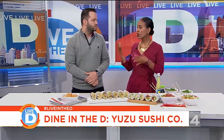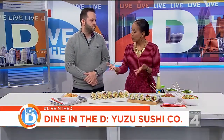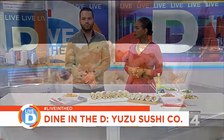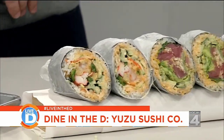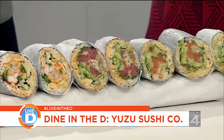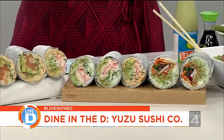We were just talking about sushi and how expensive it can be, but this is a great bargain. How much are these? Our sushi burritos range anywhere from $8 to $10. Same thing with our rice bowls, and our poke bowls are around $12. So this is a great, affordable way to enjoy sushi.